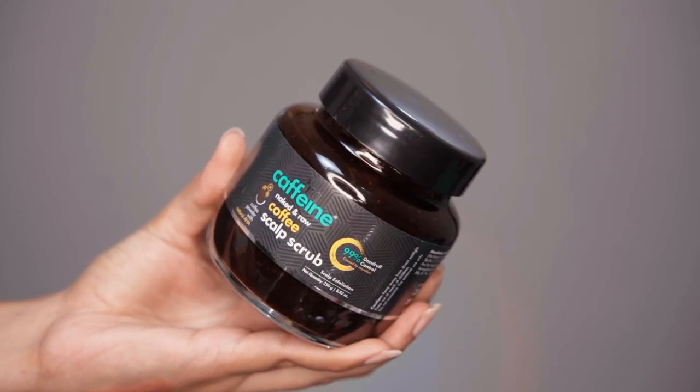Then we have something I haven't tried before — a scalp scrub. This is the M Caffeine Naked and Raw Coffee Scalp Scrub. M Caffeine's packaging is amazing; I really like how they pack their products and I absolutely love their coffee body scrub — that gives me baby smooth skin. I'm really excited to try this because I have never tried a scalp scrub in my life. You also get a really nice spatula with this. I'm not a coffee person and don't like drinking coffee, but the smell is amazing. It has a very gel-like consistency, which I think will make it easy to massage into your hair.